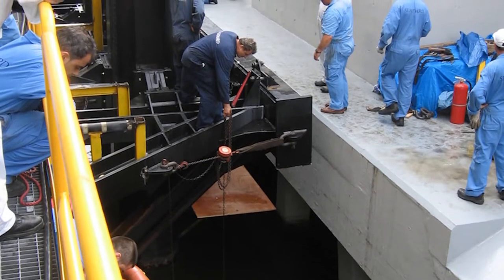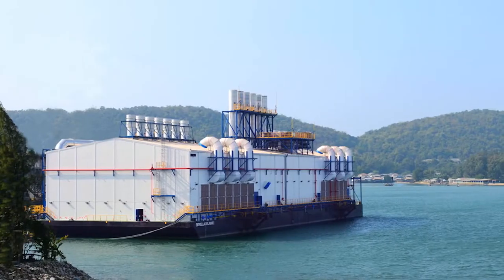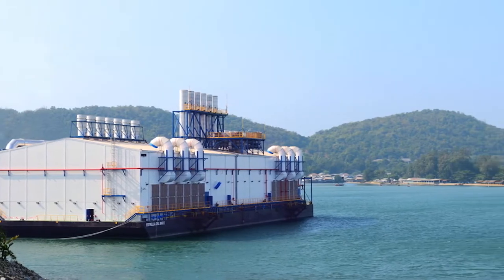Estrella del Mar II replaces two older Wärtsilä-built floating plants to supply the urban needs of the capital, Santo Domingo.